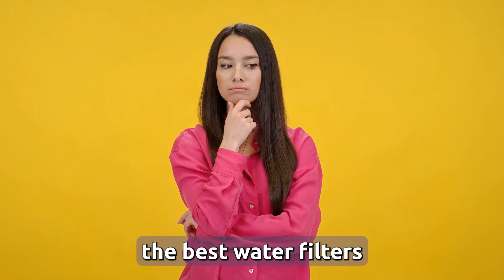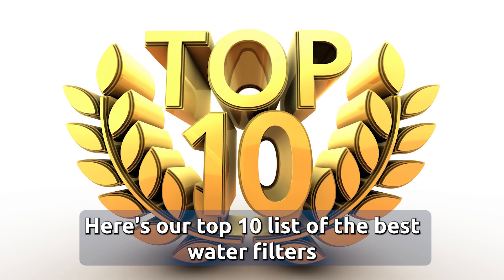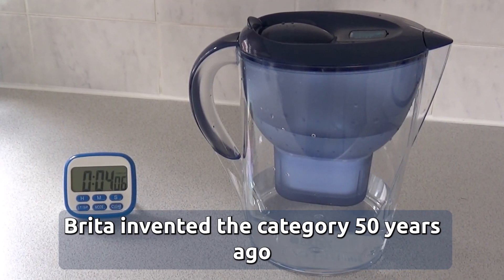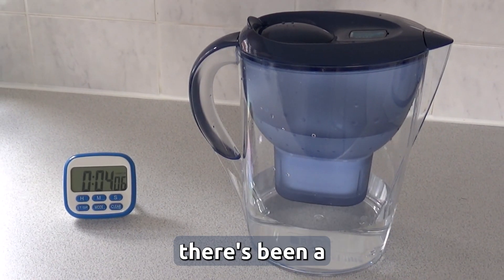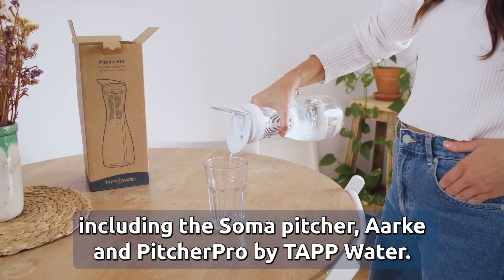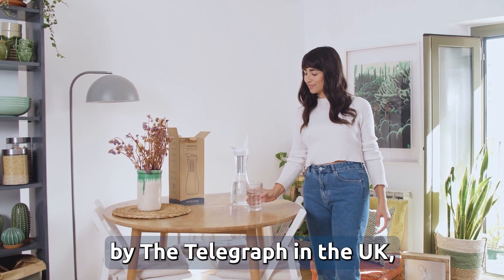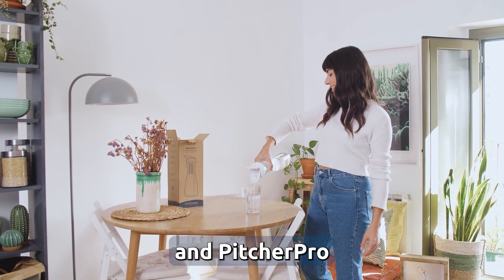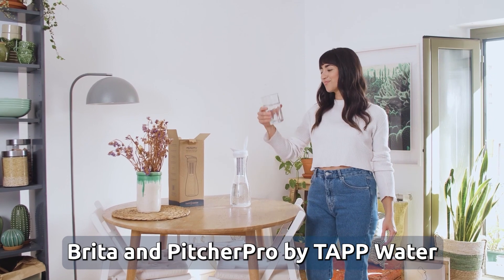So what are the best water filters right now? Here's our top 10 list based on each category. Number one, best water filter pitcher. Brita invented the category 50 years ago and for many years had almost a monopoly. More recently there's been more innovation including the Soma Pitcher, Arc, and Pitcher Pro by Tapwater. According to a recent review by The Telegraph in the UK, Brita won best based on price and simplicity, and Pitcher Pro won best in taste and design. So the winners are Brita and Pitcher Pro by Tapwater.